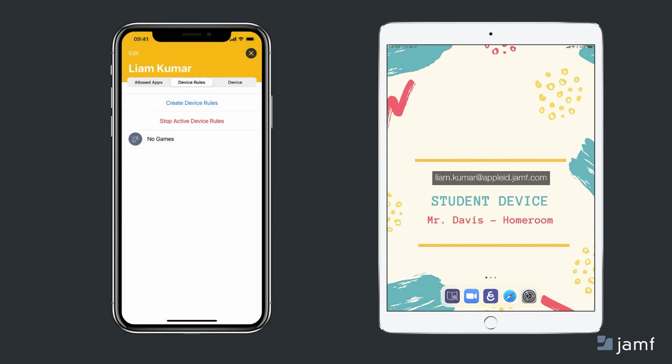It really is something I can set and forget. Thanks to Jamf Parent, device management at home is simple and reliable.